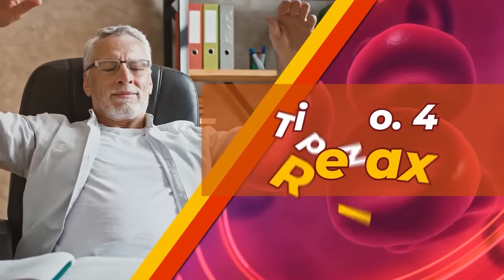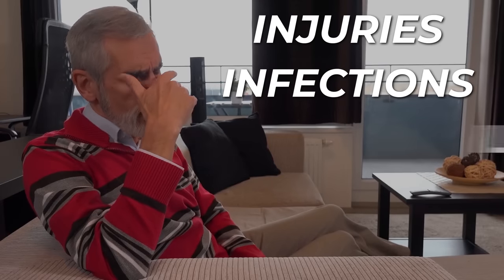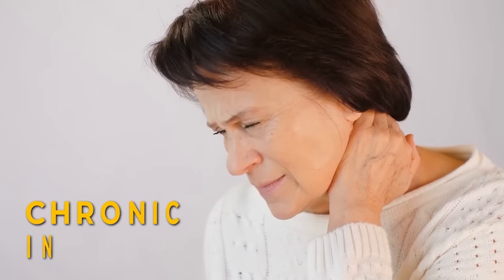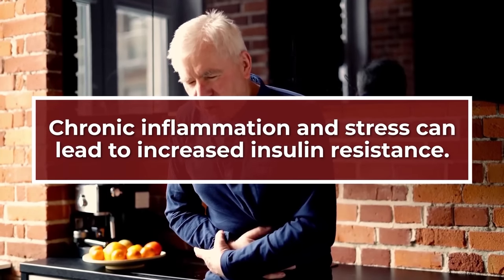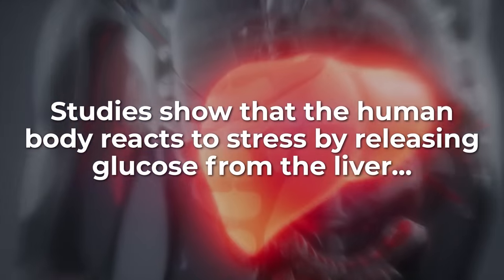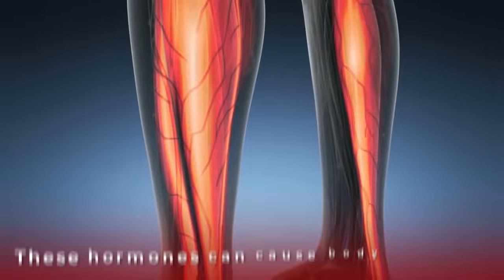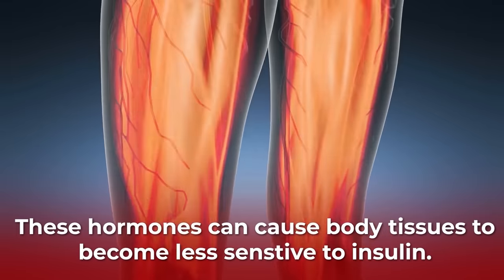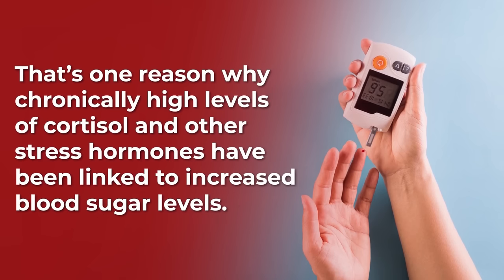Tip Number 4: Relax. Stress can come in many forms — injuries, infections, illnesses, anxiety, or even depression can put stress on your body, which may lead to a state of chronic inflammation. Chronic inflammation and stress can lead to increased insulin resistance. Studies show that the human body reacts to stress by releasing glucose from the liver, and the stress hormones adrenaline, glucagon, and cortisol are also produced. These hormones can cause body tissues to become less sensitive to insulin, which is one reason why chronically high levels of cortisol and other stress hormones have been linked to increased blood sugar levels.